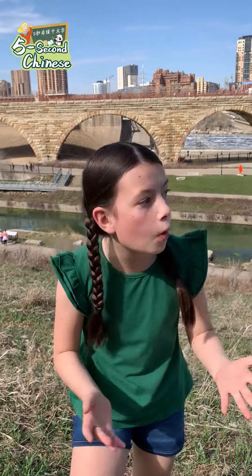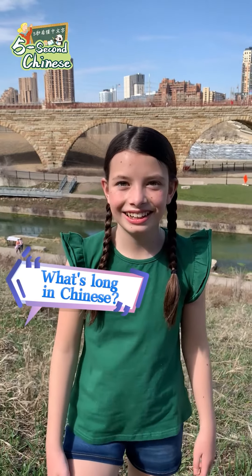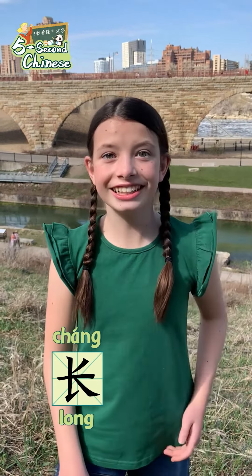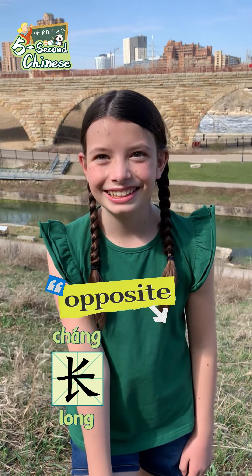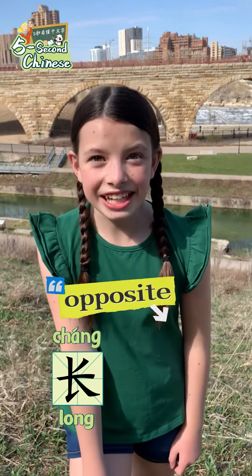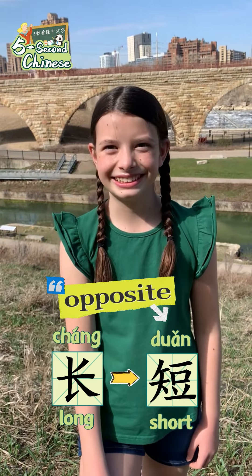What I meant to say was how this bridge is so long. Oh, hey Zoe, what's long in Chinese? Long is 長 (long). Well, what's the opposite of long in Chinese? In Chinese, short is 短 (duǎn). Cool, thank you.